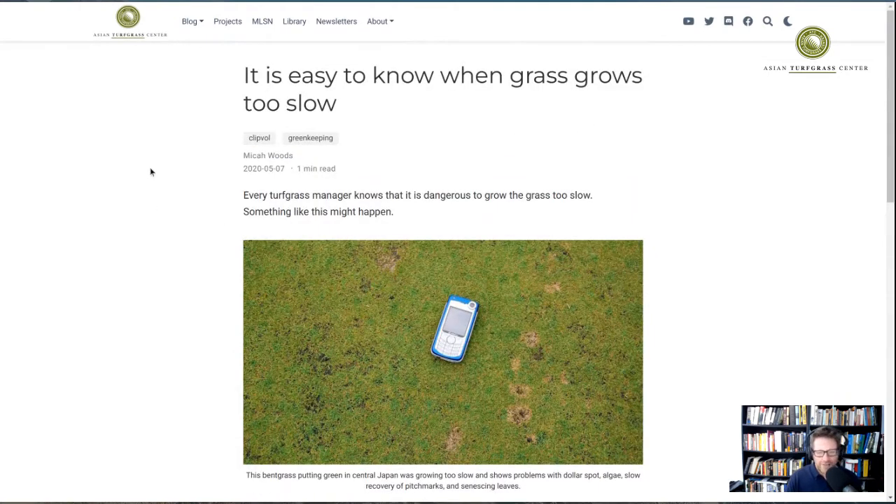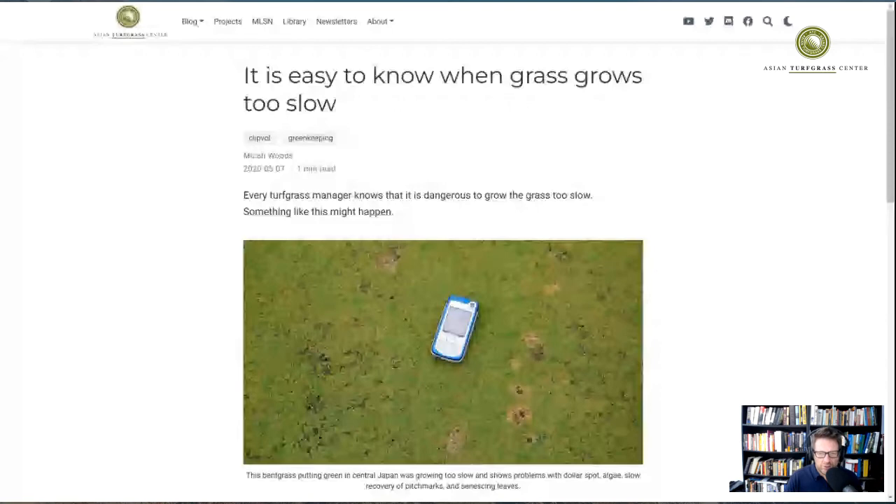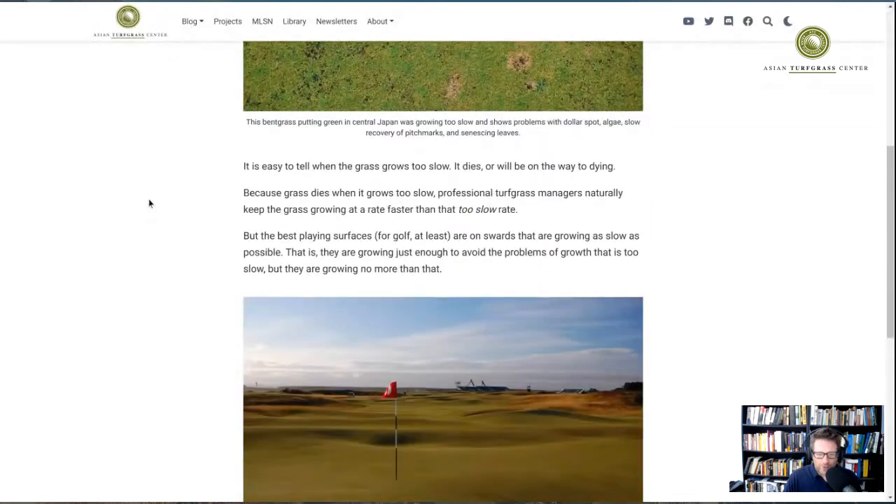I think it's important to try to grow the grass as slow as possible without any of those problems occurring. That's where clipping volume is really useful — one can keep track of exactly how much the grass is growing and try to minimize growth in order to create superb playing surfaces. You'll see this at the upcoming Open Championship on the Old Course at St. Andrews, and I have a photo in the post of that turf from the Open Championship in 2010.